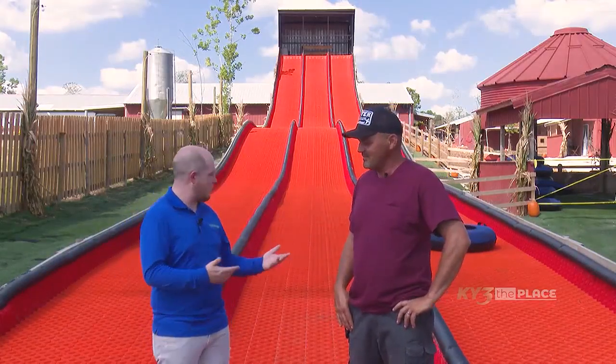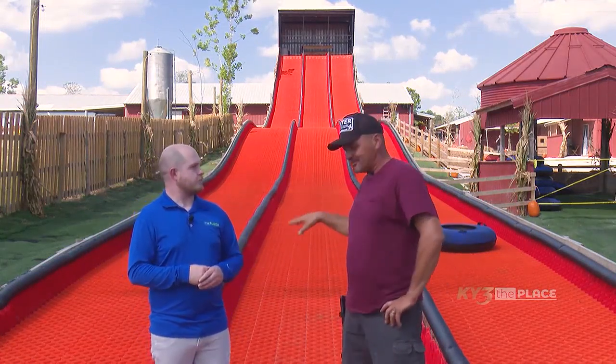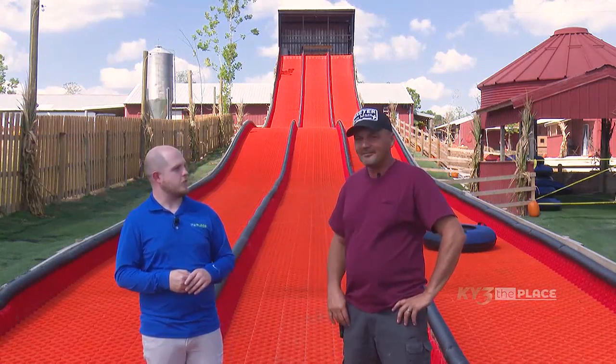I imagine people going down this probably pick up quite a bit of speed. You'll get some speed at the start, but then you come to a nice, gentle stop down here at the bottom.